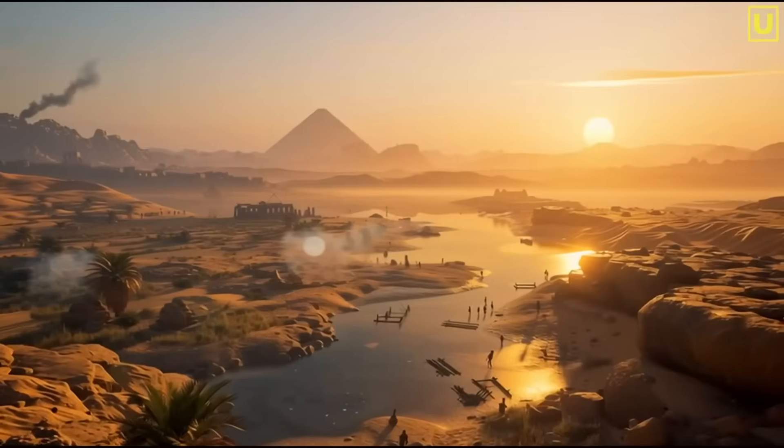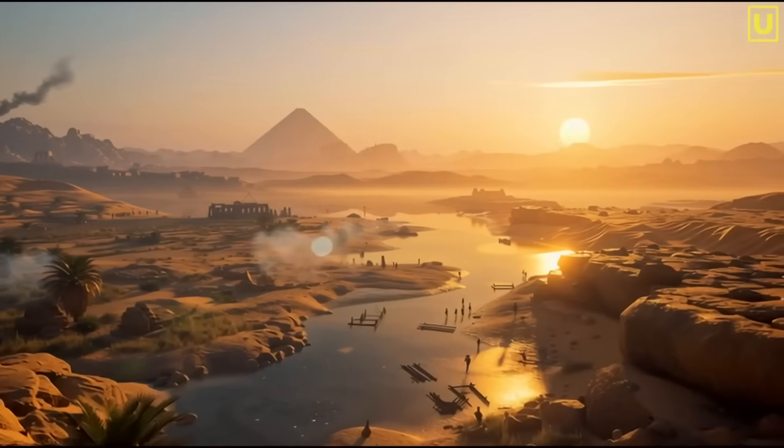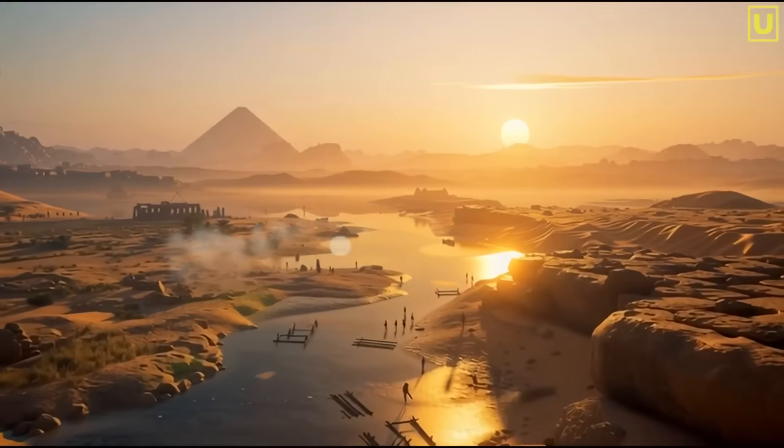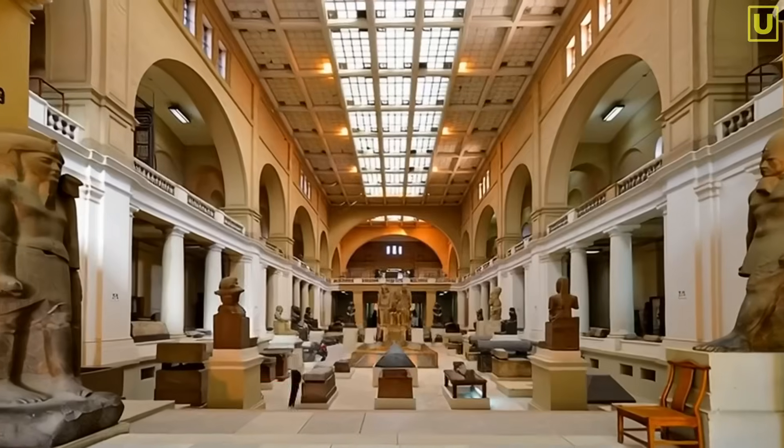Today we will go in search of clues that reveal the presence of ancient and advanced knowledge, visible but inexplicably ignored.